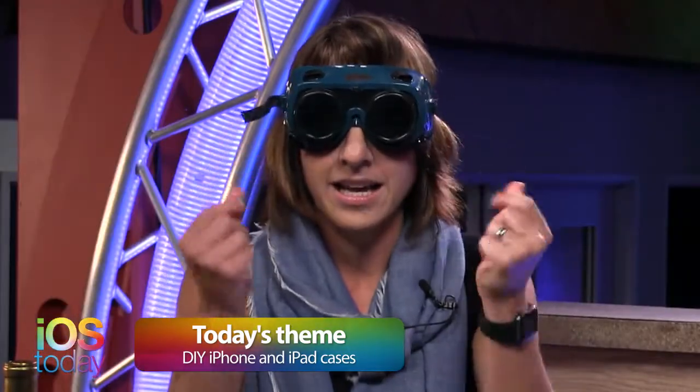Welcome back to iOS Today. Leo Laporte is still on vacation, but joining me again today is Georgia Dow from iMore. Welcome, Georgia. Thank you for having me. So you had this excellent idea for us to get our craft on and make some DIY iPhone and iPad cases. So I got my safety goggles ready, my hands are covered in glitter, and I was ready.